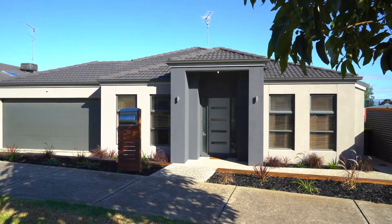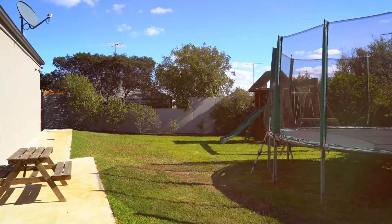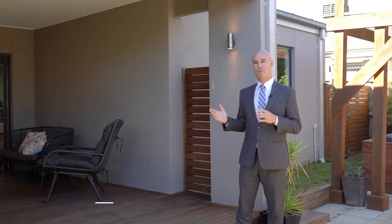Sitting on almost 700 square meters, there's the often sought after yet rarely found side access, perfect for boats and caravans, while leaving plenty of room for the trampoline and swing set. With its three separate living spaces, this amazing al fresco with pergola and built-in jacuzzi is the epitome of family living.